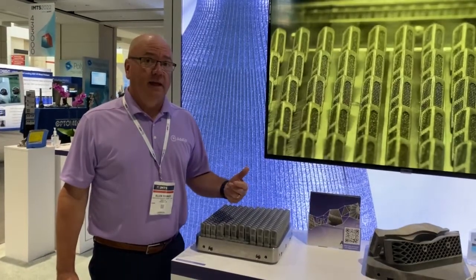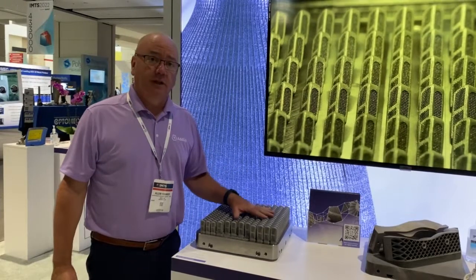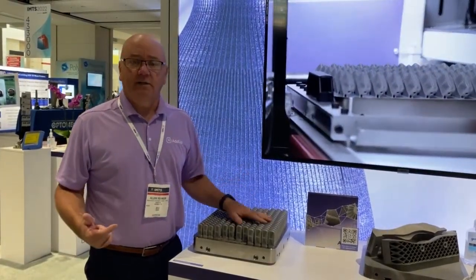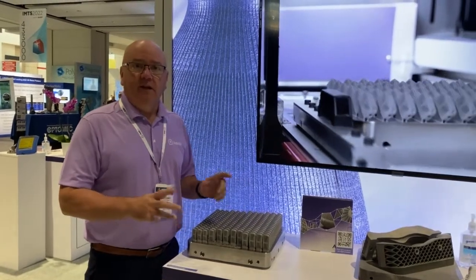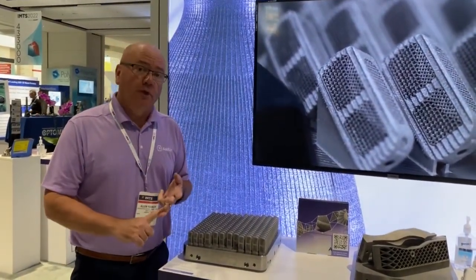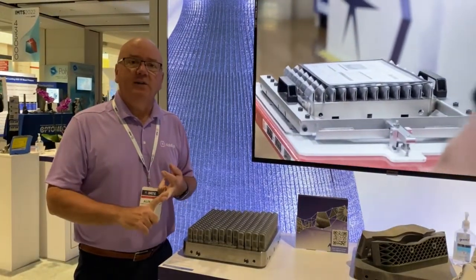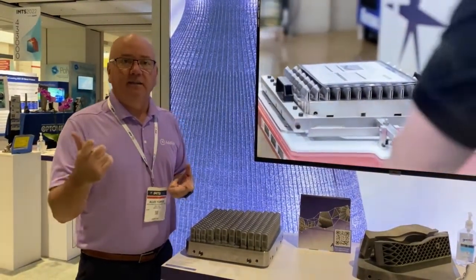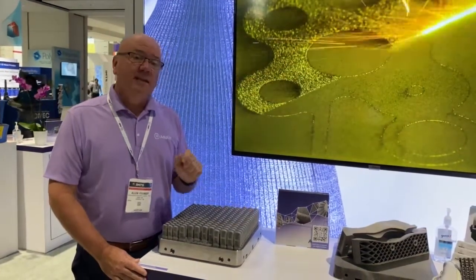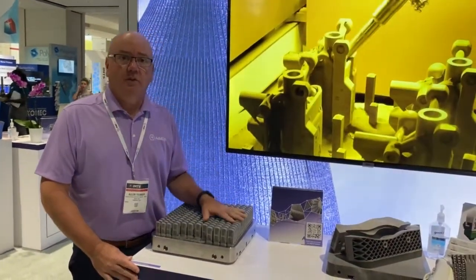You have a lot of choices in additive manufacturing, especially in metals, that meet an industry standard like F3001. Productivity is the thing you want to ask about — can I get the throughput that meets my customer's demand? Can I do that quickly enough to meet lead times that are getting shorter and shorter every year? The Formup 350 meets or actually exceeds your industrialization desires.